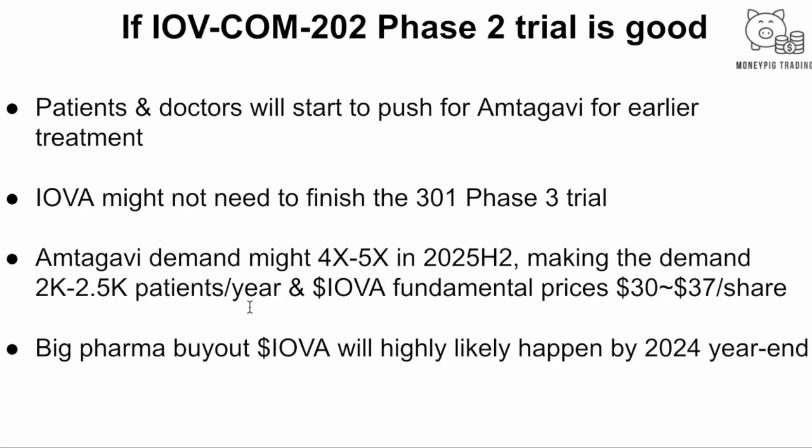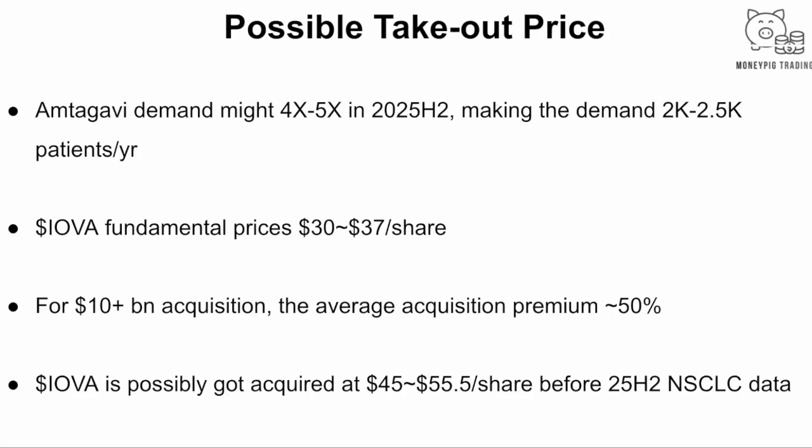Based on this scenario, we think a buyout is likely to happen before year-end, because the data is so good. A lot of people are asking about a possible takeout price. We believe if Big Pharma doesn't act soon, some other Big Pharma will. The JP Morgan conference in January 14-17 next year is often a peak time to announce acquisition deals, so we'll have to wait and see.